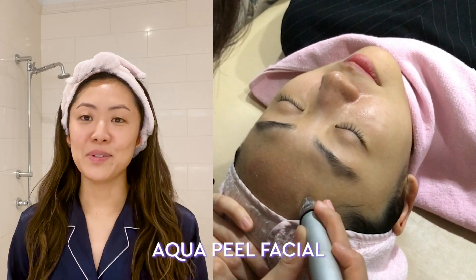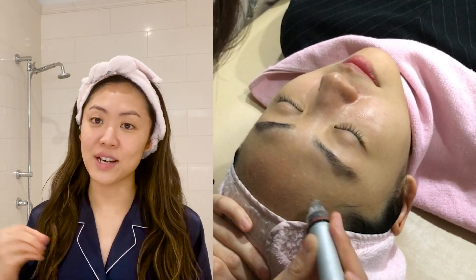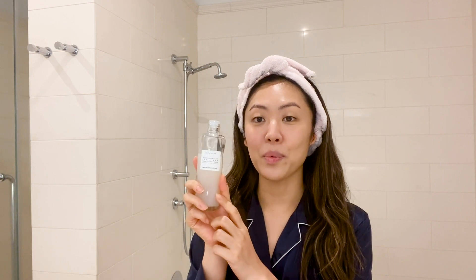For this toner, we were inspired by a Korean derm facial called Aqua Peel Facial, which essentially is a hybrid of hydration, pore refinement, and exfoliation in one step. We were obsessed by this treatment and wanted to bring that to life and pour all of those ingredients into one bottle.